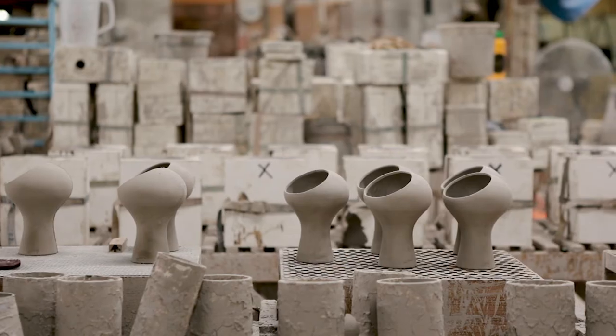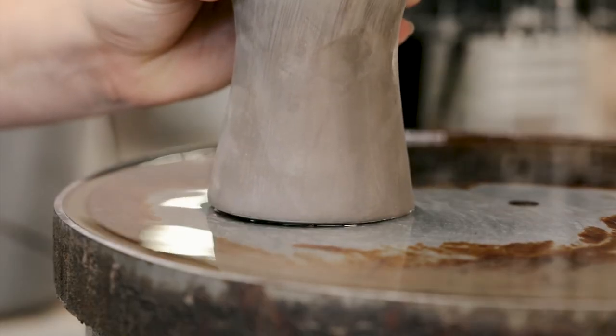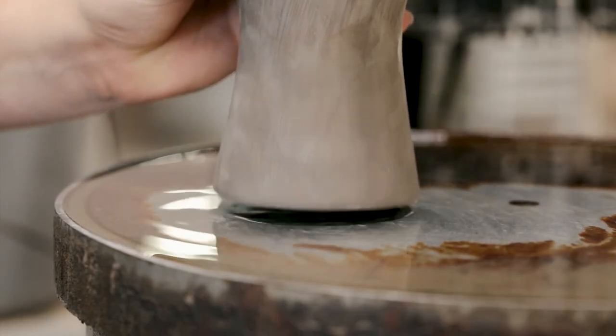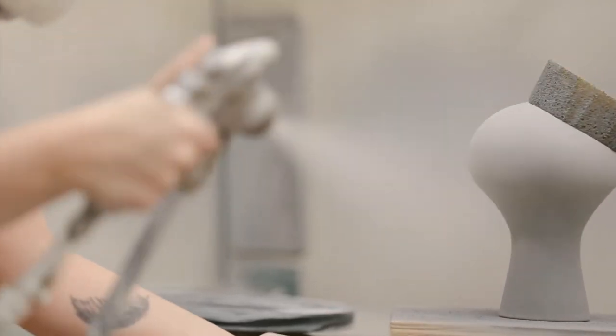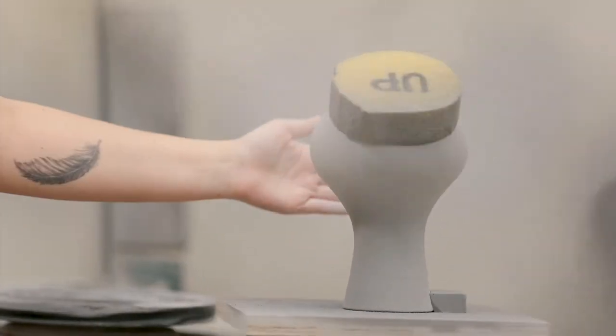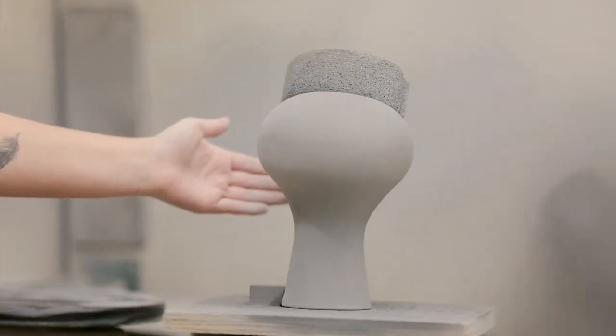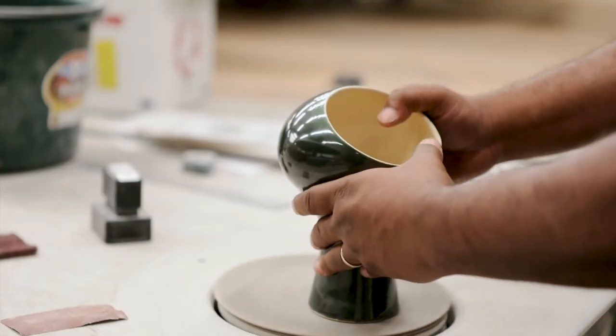It normally takes three or four days for the piece to dry, and then we wax the bottom of the piece to keep it from sticking to the kiln when it's fired. We put our bottom stamp on it to identify the maker, and then it'll go into the glazing booth where we add the color, and then we fire at 1,500 degrees Celsius. That's actually where we turn the clay into stone — that's where you get the word stoneware.